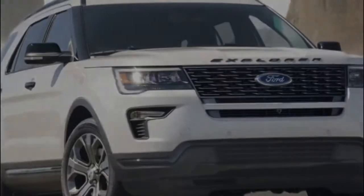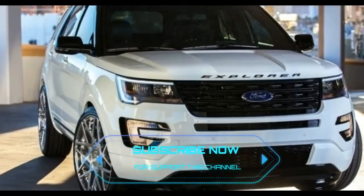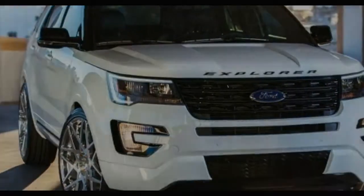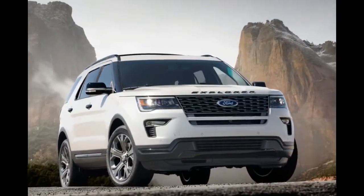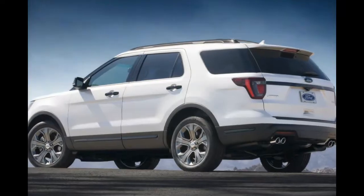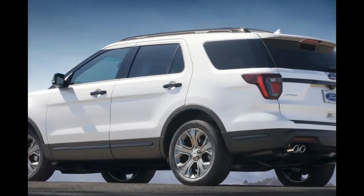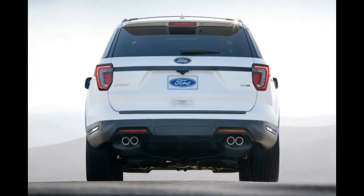Safety tech rides shotgun on this mild refresh. There's a new safe and smart package that adds a truckload of active and passive safety systems. It includes adaptive cruise control, forward collision warning, autonomous emergency braking, blind spot monitoring, rear cross-traffic alert, lane keep assist, automatic high beams, and rain-sensing wipers.